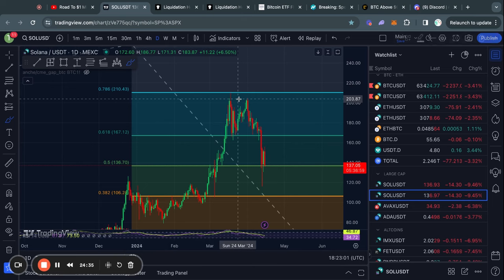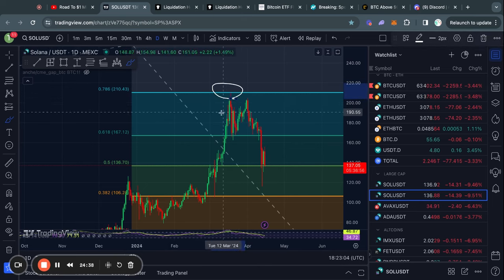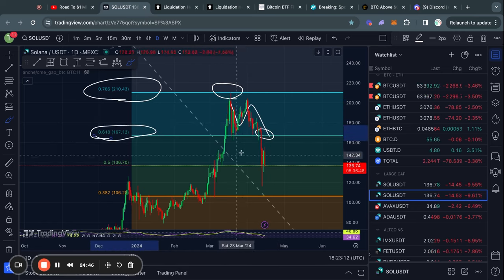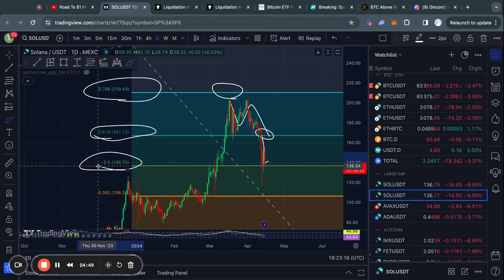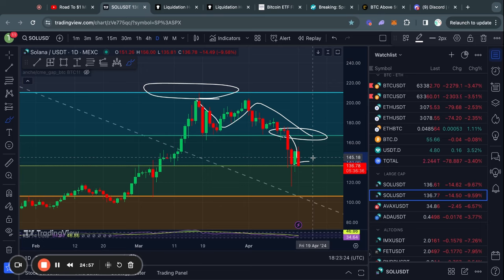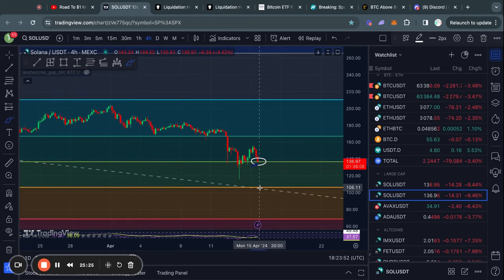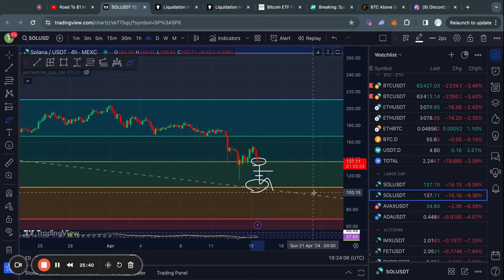Taking a look at Solana on the daily timeframe, we got rejected from the 0.786 Fibonacci level, and then once we traded down quickly we lost the 0.618 Fibonacci level. As soon as that happened, we basically instantly traded down to the 0.5 Fib level, where we are now finding some support. If we lose this level, the next Fibonacci level below is all the way down at 105, which would be a significant move, though there are support levels in between.